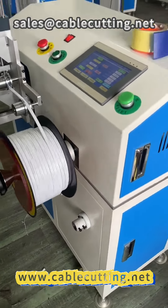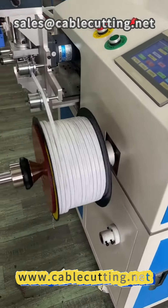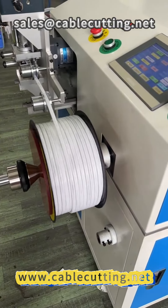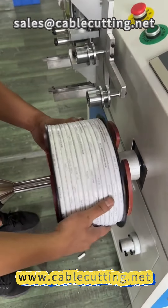It is committed to enhancing production efficiency, reducing labor costs, and giving you a competitive edge in the intense wire and cable market. If you're looking for a device that can improve work efficiency and accurately cut wires,